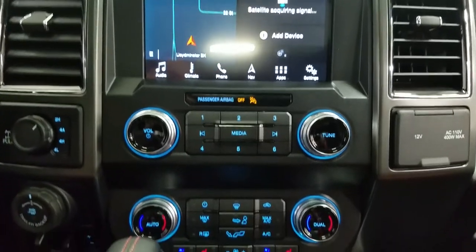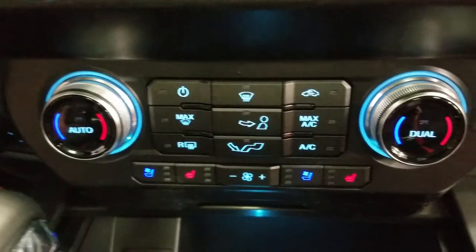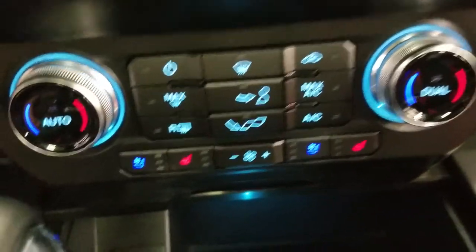We also have our SYNC controls, as well as our dual climate control, which includes air conditioning and heating throughout the entire cabin, as well as air conditioning and heated seats for both driver and passenger.